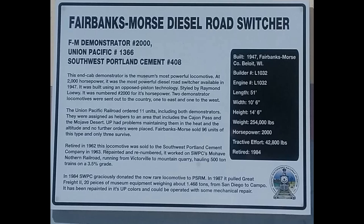Here's the Fairbanks Morse diesel road switcher. It was built in 1947 as demonstrator road number 2000, then became Union Pacific road number 1366, and later Southwest Portland Cement number 408. Reading this little placard: it was retired in 1962 and then sold to Southwest Portland Cement in 1963.